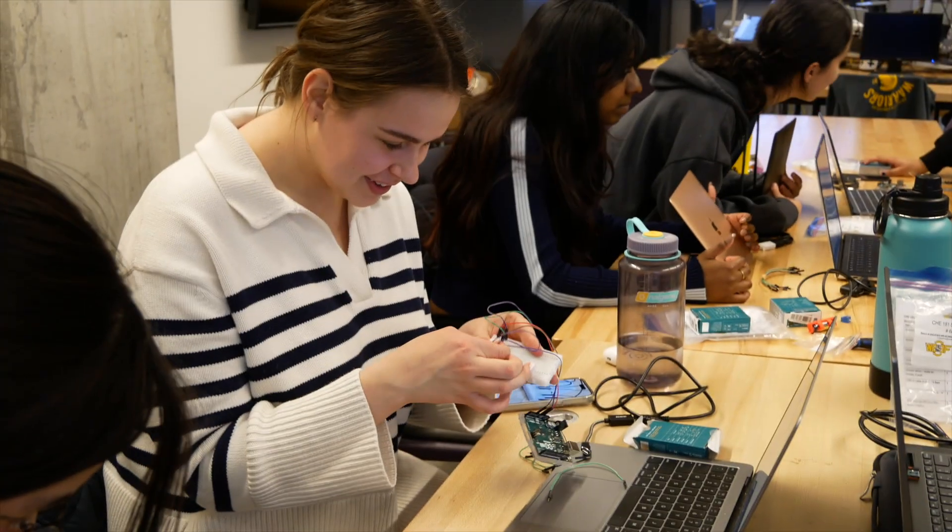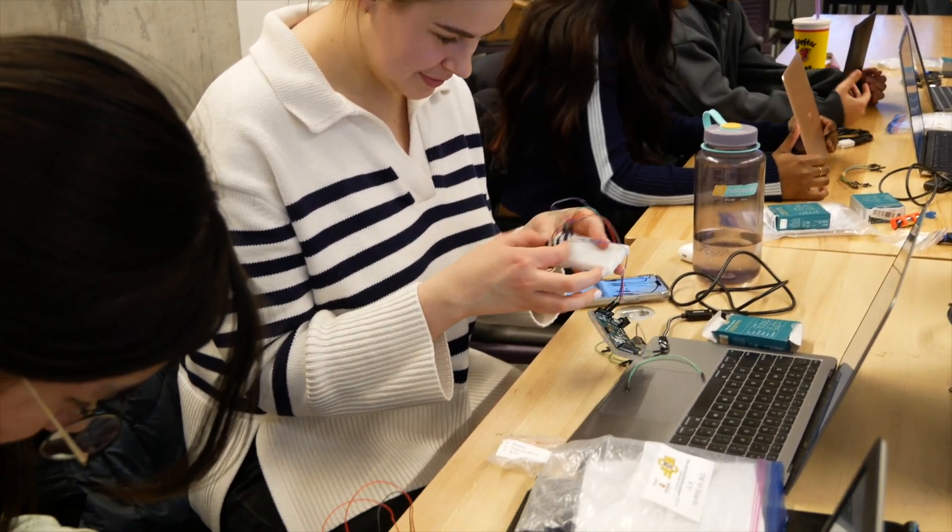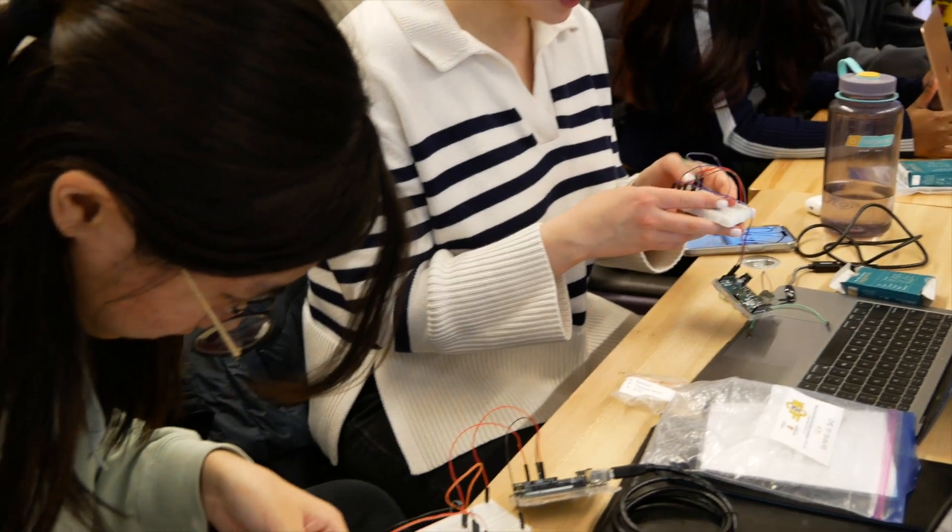Students are tasked with designing their own electric circuit. This course introduces concepts such as voltage, current, resistance, and signal transmission.